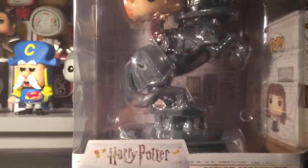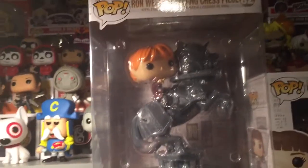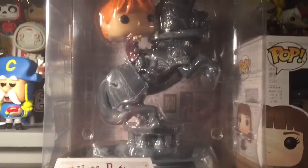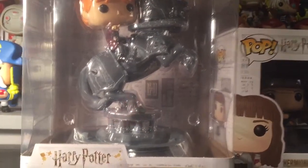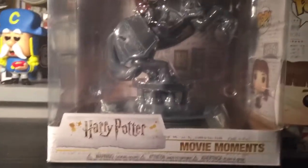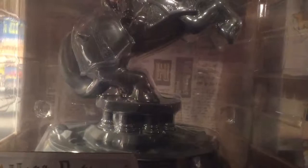I can't wait to see it outside the box. I'm having problems getting him in the shot because he's too big. I need both hands to open him. It's going to be kind of close for a while hopefully I can fix it. Alright, let's open this one because it's going to be hard too.